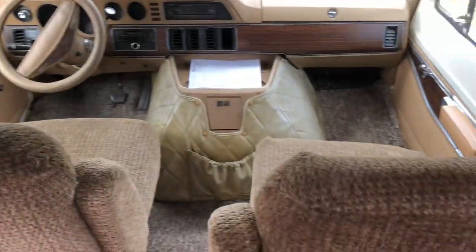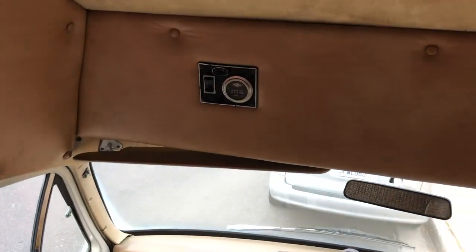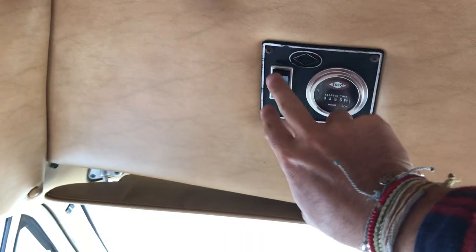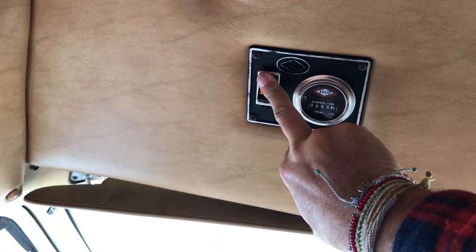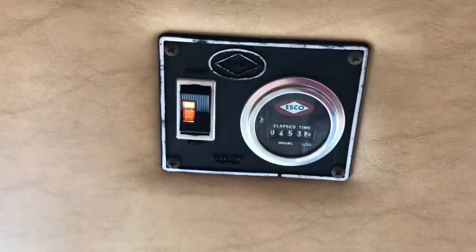Here's the front — we've got these really big comfortable seats. The generator turns right on — 453 hours on it.